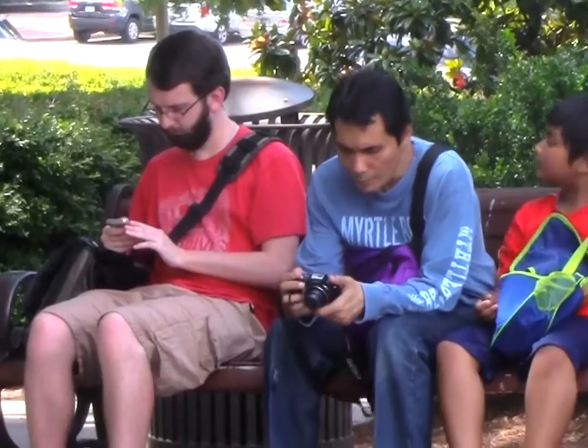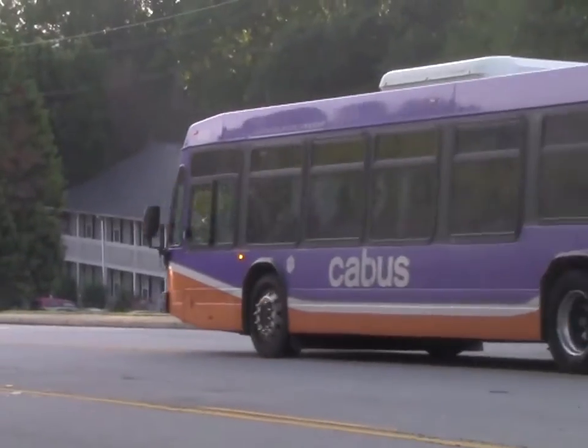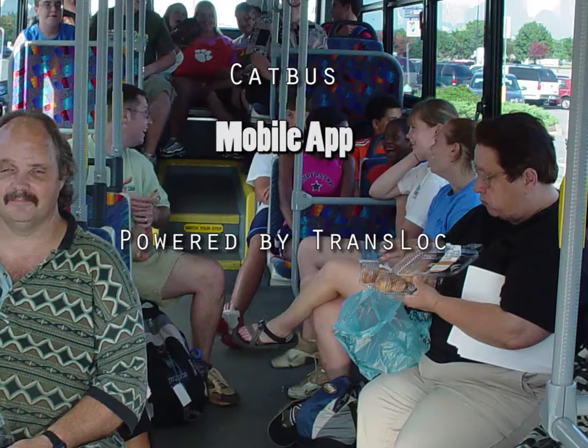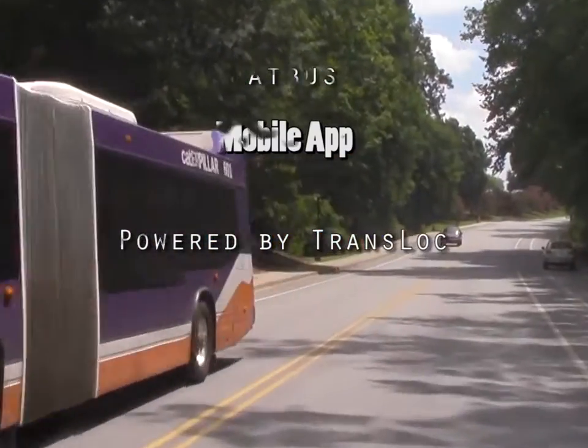It's annoying to spend your time waiting for the bus. It's even worse when you miss your bus by just a few minutes, or the bus is full. With our new mobile CatBus app, however, it is easy to track the bus and catch it on time.